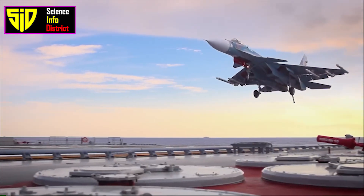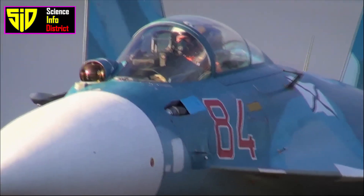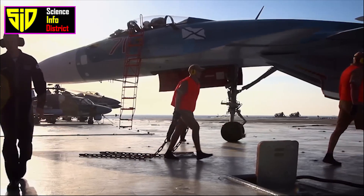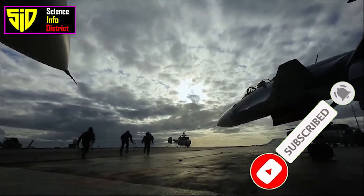It is also equipped with a range of advanced radar and communication systems, as well as a variety of offensive and defensive weapons. Here are some key features of the Kuznetsov class aircraft carrier.